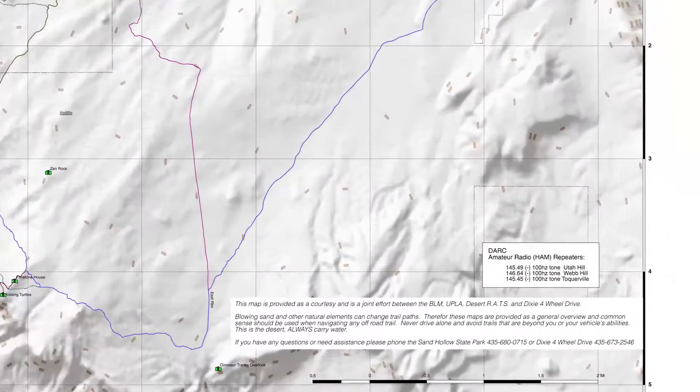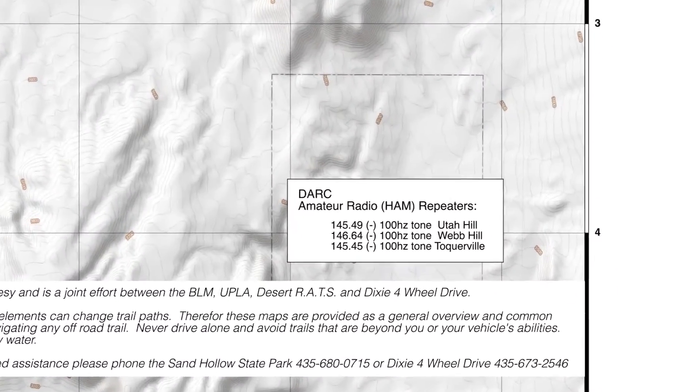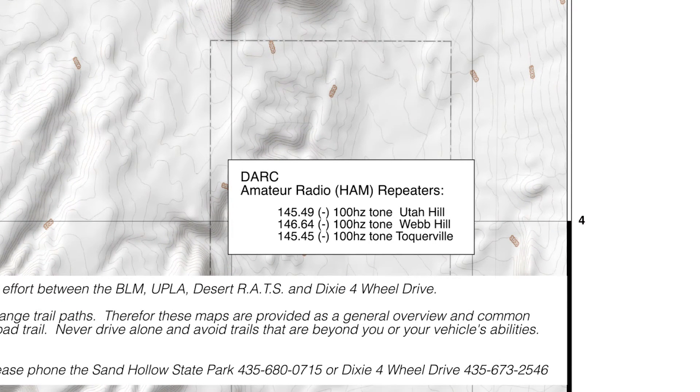Once downloaded to your smartphone or tablet, the digital map no longer requires data service or cellular service to run. This is important, as some of the distant areas in Sand Hollow don't have cell service. And just in case you are caught in a dead zone, down in the bottom right-hand corner of the map, we've listed the local ham radio repeaters.